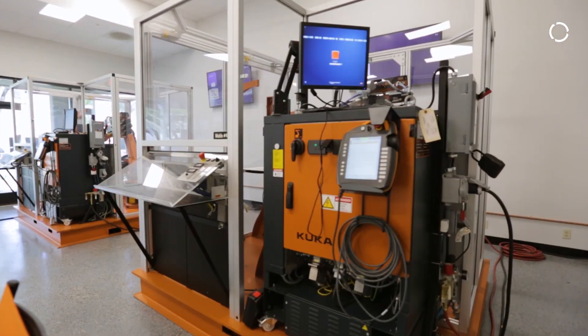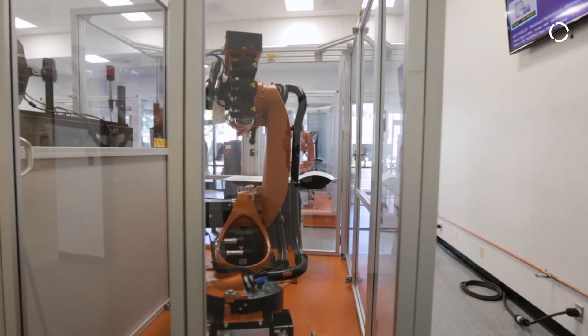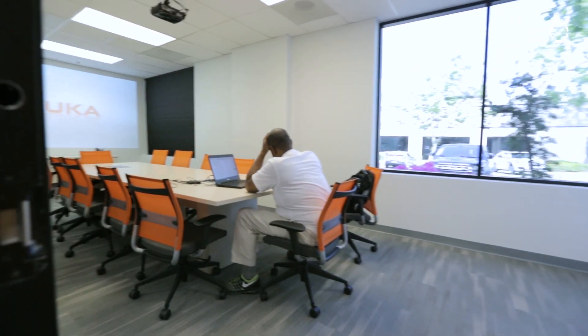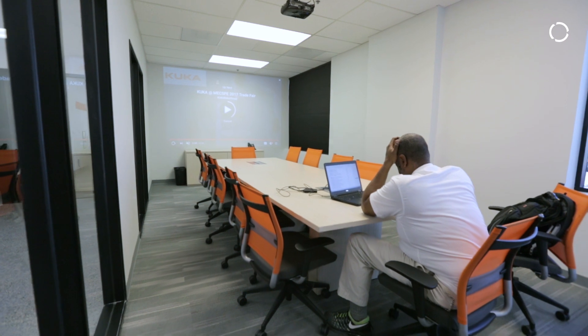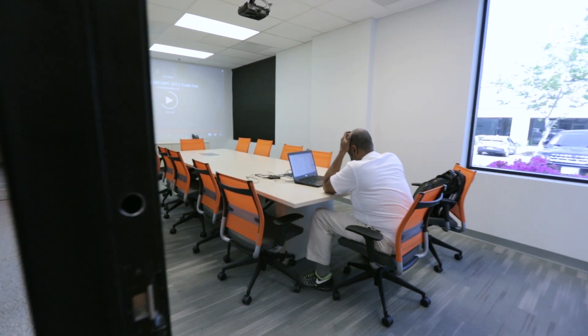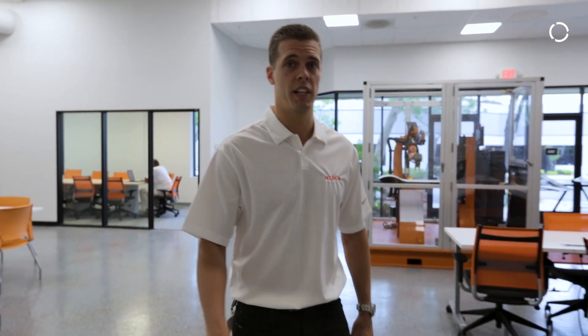We've got the training cells. We also have one of our two conference rooms — this one seats up to 12 people comfortably. Like all KUKA colleges worldwide, we use the same equipment and the same training material. It's all for the consistency of the training, and they're also certified by the same body.